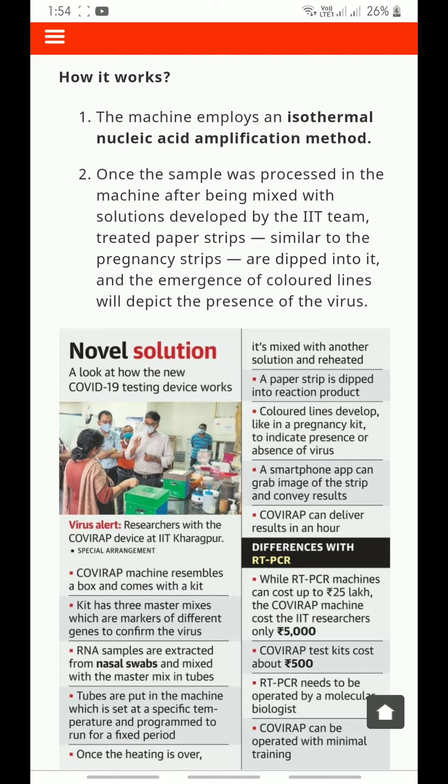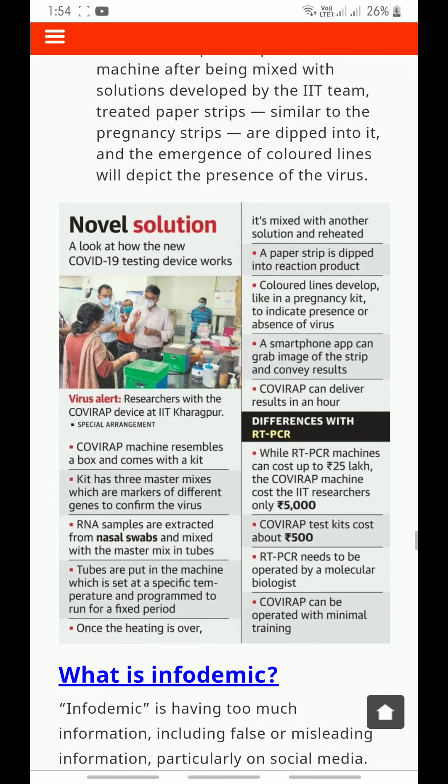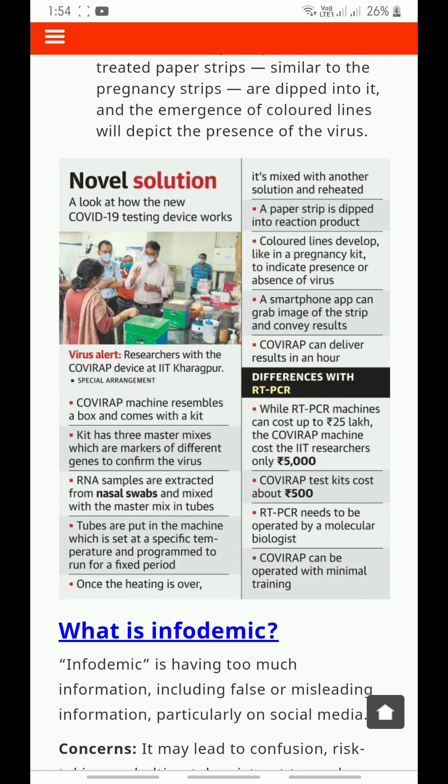Once the sample is processed in the machine after being mixed with a solution developed by the IIT team, treated paper strips similar to pregnancy strips are dipped into it, and the emergence of colored lines depicts the presence of the virus. The Covirap kit has three master mixes, which are markers of different genes to confirm the virus. RNA samples are extracted from nasal swabs and mixed with the master mixes in tubes.